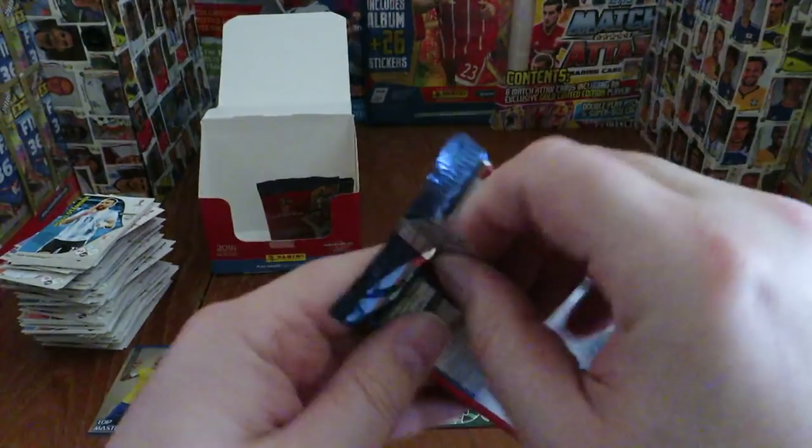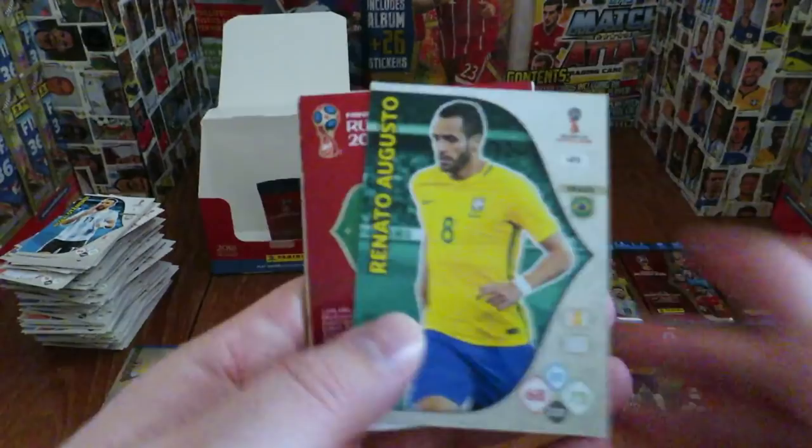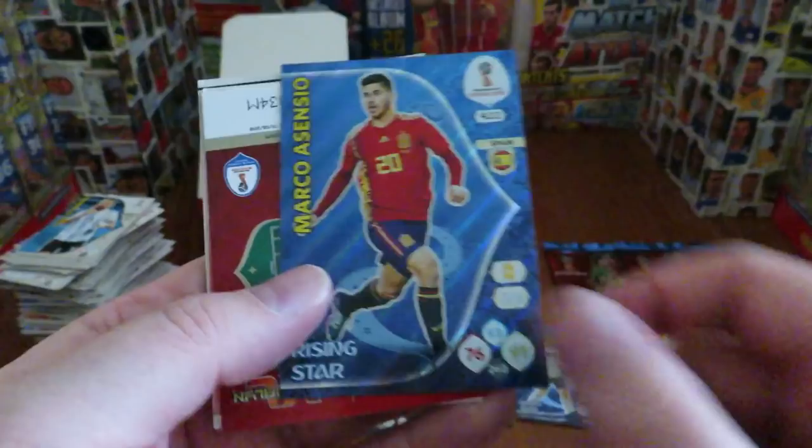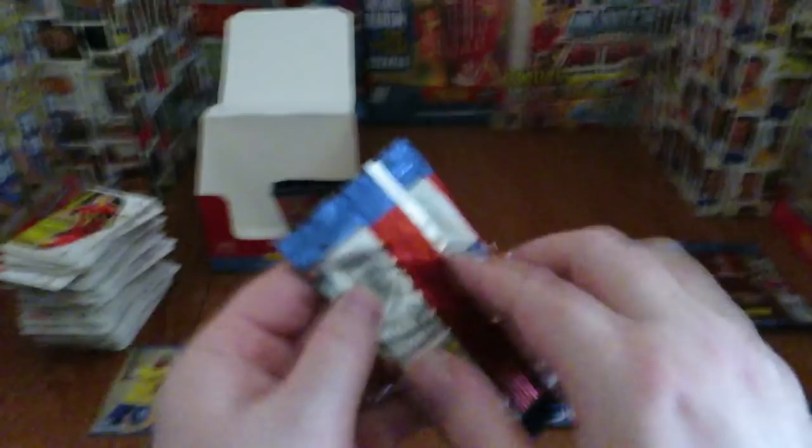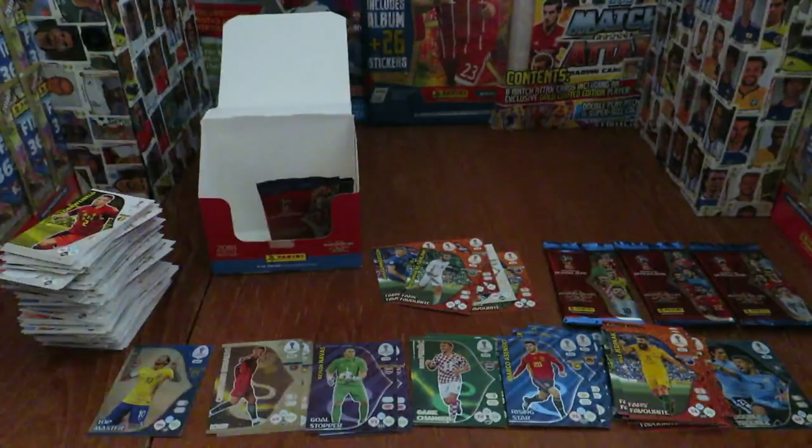Renato Augusto, our inserts are rising star Marco Asensio of Real Madrid and Spain, and Jelinek fans favourite — we've seen him earlier. Some keepers by the looks of it, and the final base card is Toby Alderweireld — of course out of contract prior to the World Cup, so interesting to see what happens with those developments. I'm filming this in February 2018.